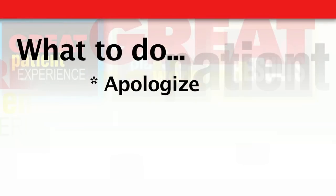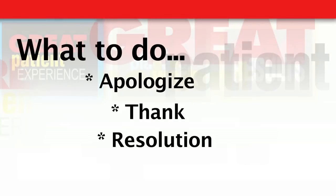The apology is a powerful tool. The second step is to just say thank you. Thank you for sharing that information with me. Thank you for telling me about that. It's a way that you let them know that it was okay for them to express their concern or complaint to you. And the third step is letting them know that you've heard their complaint and that you're going to take some sort of action.